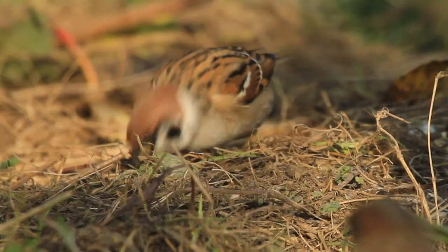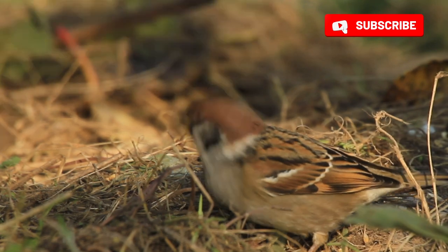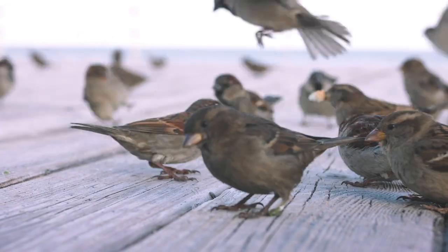That is why the descendants of these pioneers differ a little from their German ancestors. They are now more common in the countryside — not as much by choice, but because they were pushed out of cities by house sparrows.